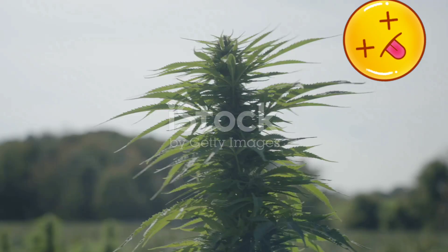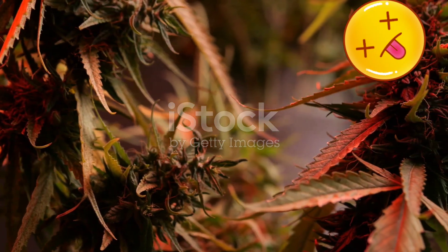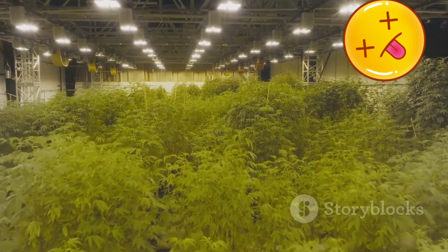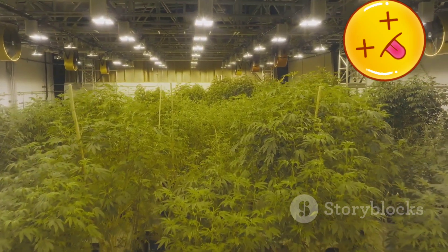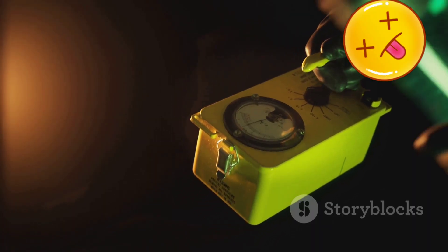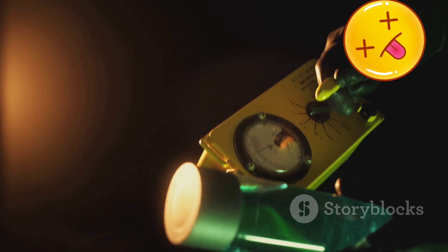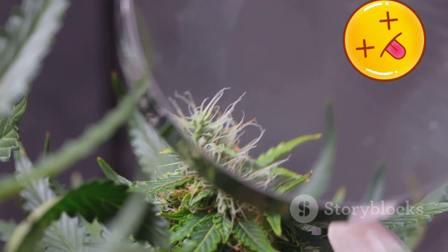Understanding cannabis irradiation — gamma, beta, and beyond. Cannabis, like any agricultural product, is susceptible to contamination. To combat this, some producers turn to irradiation, a process that uses high-energy waves to kill or sterilize these contaminants. Gamma irradiation, often utilizing cobalt-60, is a powerful method that penetrates deep into the plant matter, effectively neutralizing a broad spectrum of microbes.